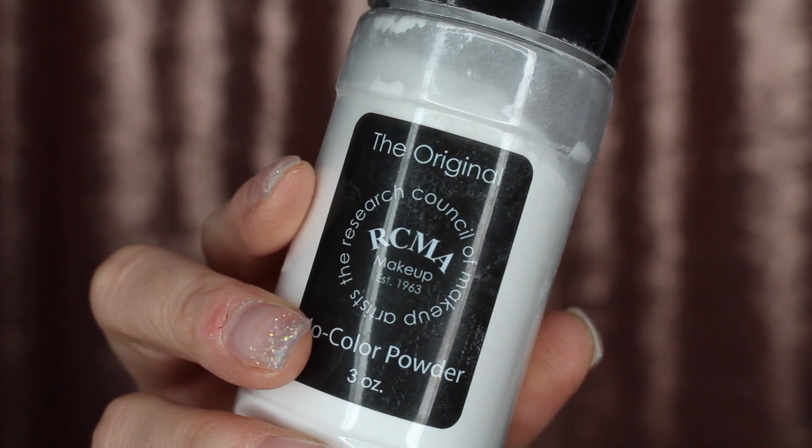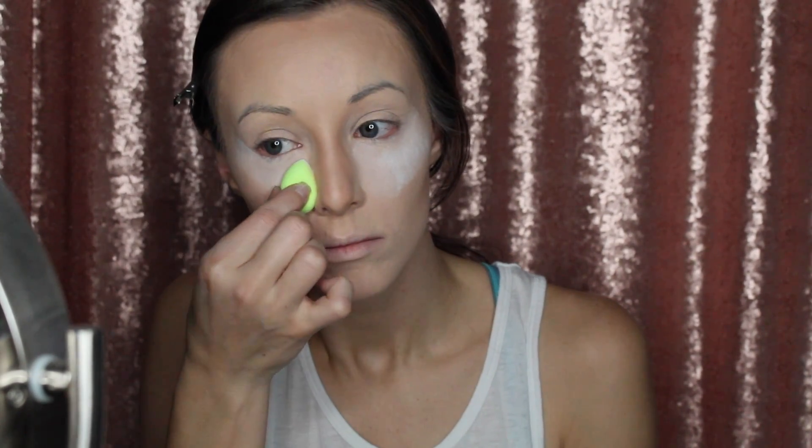Now I'm taking my RCMA no-color powder and baking underneath my eyes. I got a mini Beauty Blender for Christmas from my mom, and it fits perfectly under my eyes for baking. Remember, you want to bake for at least three to five minutes to make sure your makeup stays on all day.